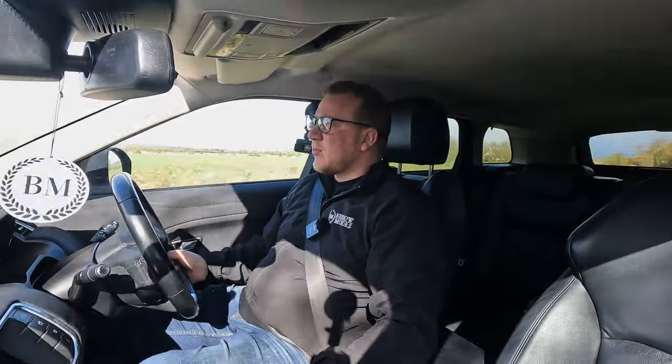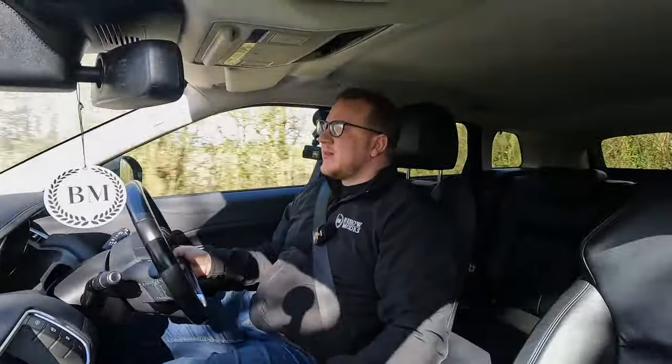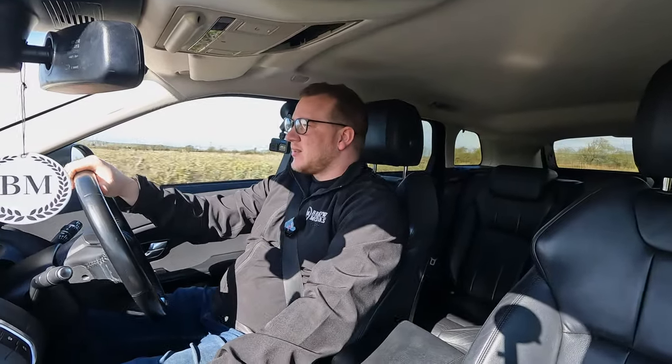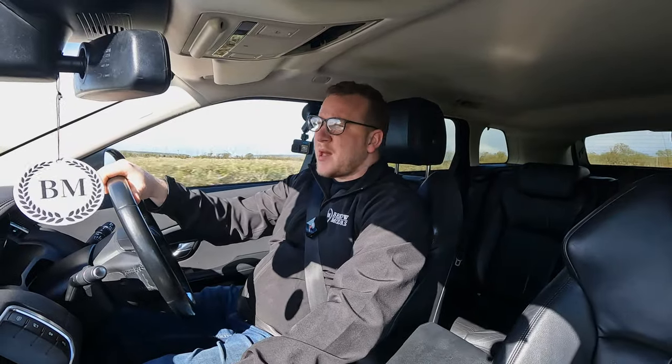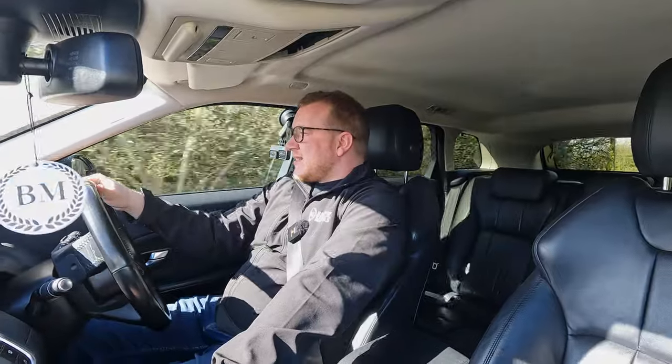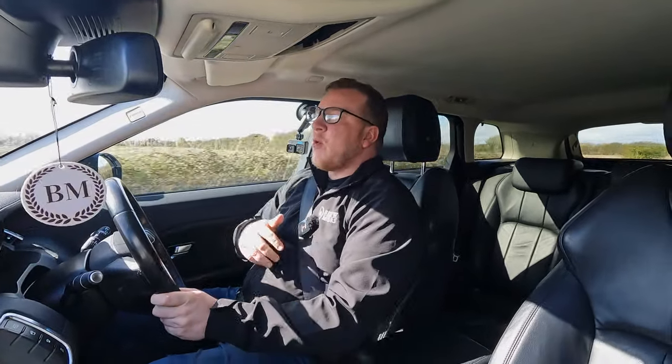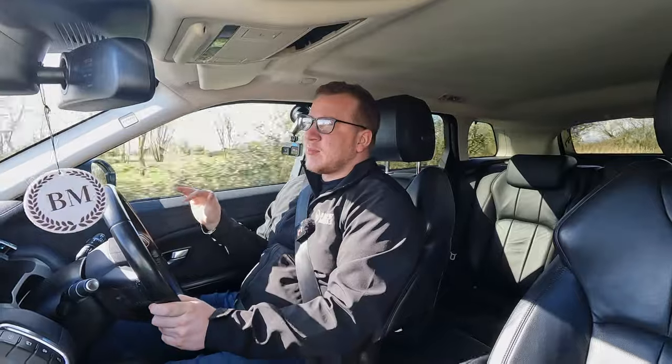Worst case scenario, something does go wrong with the engine — I think we could at least wipe our nose with it and not be massively out of pocket. I wouldn't choose to buy another 2-litre Ingenium, I don't think. But it's easy to get wrapped up in the hysteria and worry of certain cars. If you listen to all the problems with every car, you'd never buy anything — every car has got its quirks. I haven't got a huge amount of experience with these Ingenium engines, so I imagine the comment section is going to be full of people telling me what a fool I am.